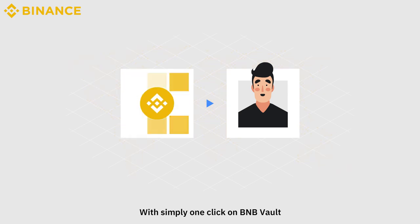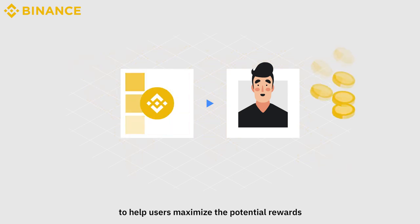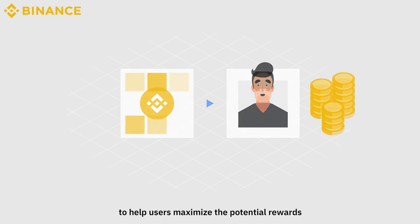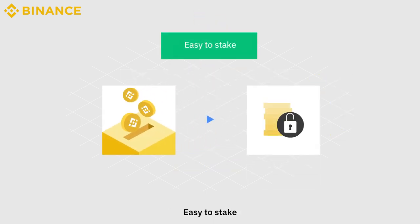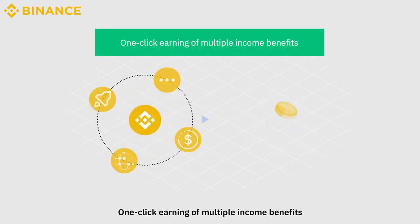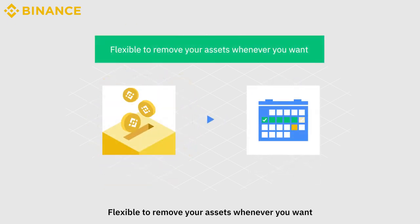With simply one-click on BNB Vault, BNB will be flexibly allocated in different products to help users maximize the potential rewards. You can easily stake BNB with the following features: easy to stake, one-click earning of multiple income benefits, and flexible to remove your assets whenever you want.